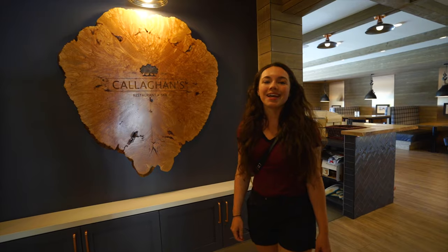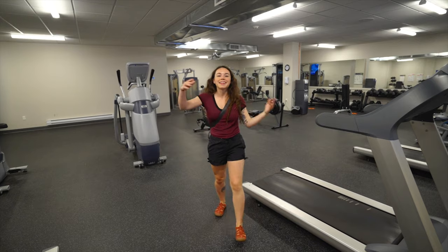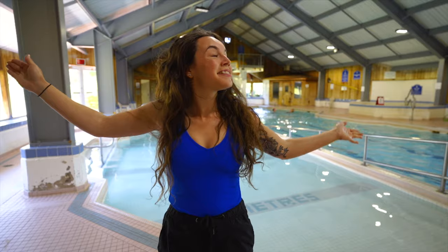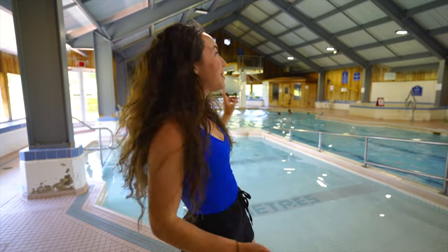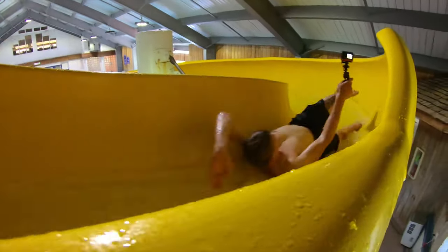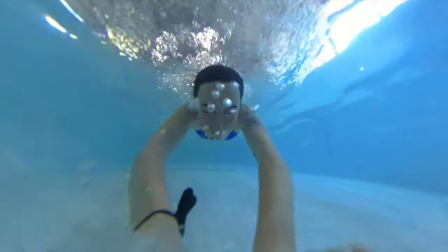Before we hit the pool, I'm going to give you a little tour of what Mill River Resort has to offer. They have 81 guest rooms and suites, an on-site restaurant, gift shop, squash, tennis and pickleball courts, a pro shop, an 18-hole golf course, bike rentals, a beautiful fitness center, spa services, and last but certainly not least, this indoor salt water swimming pool with a 90-foot waterslide!